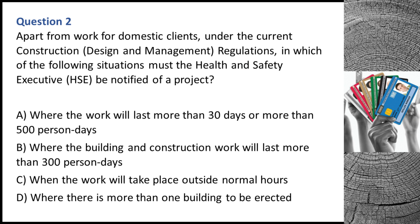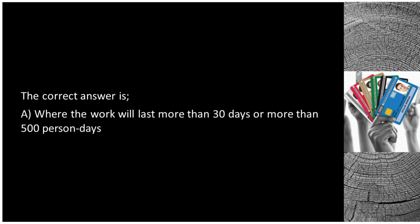Question 2. Apart from work for domestic clients, under the current Construction, Design and Management regulations, in which of the following situations must the Health and Safety Executive (HSE) be notified of a project? A. Where the work will last more than 30 days or more than 500 person days. B. Where the building and construction work will last more than 300 person days. C. When the work will take place outside normal hours. D. Where there is more than one building to be erected. The correct answer is A: where the work will last more than 30 days or more than 500 person days.